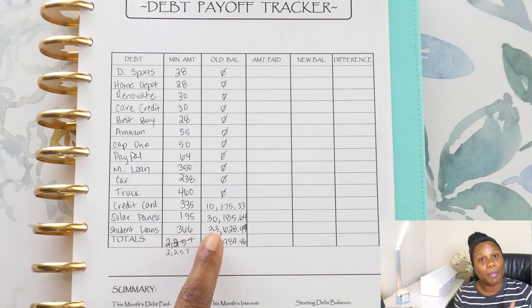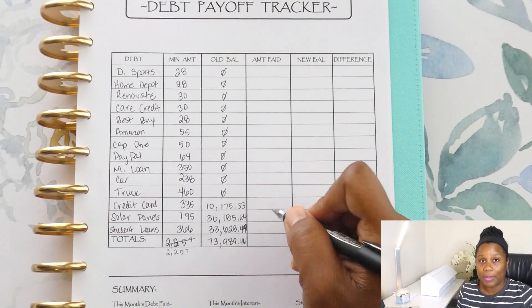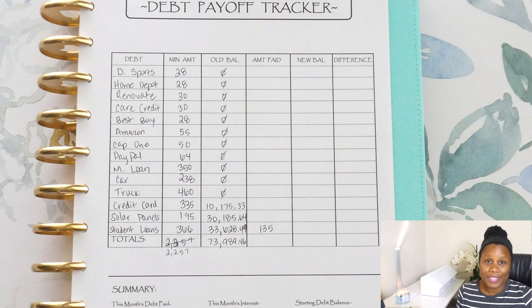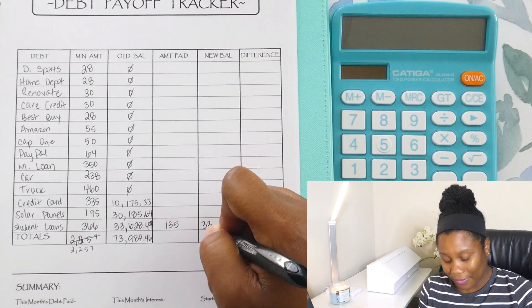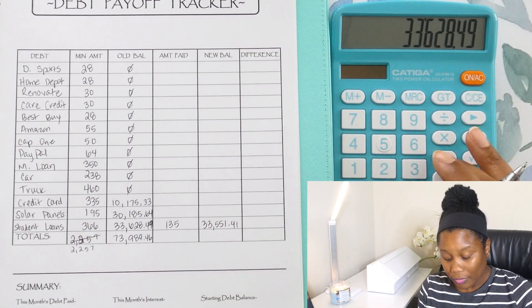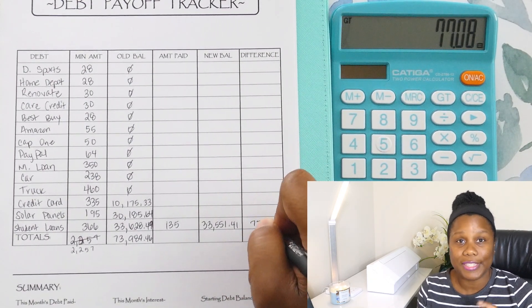So let's get into our amounts. I'm going to go from the bottom up. So we made our regular payment of $135 for the student loans. We are still waiting to see what's going to happen with these student loans. As of right now, half of them are being deferred and the other half I am paying $135 — so I just make my basic payment of $135. The new balance was $33,551.41. So we were able to take off of the principal balance $77.08.